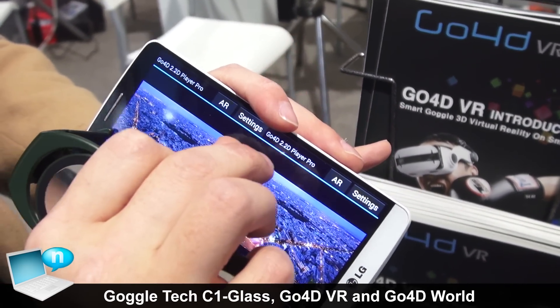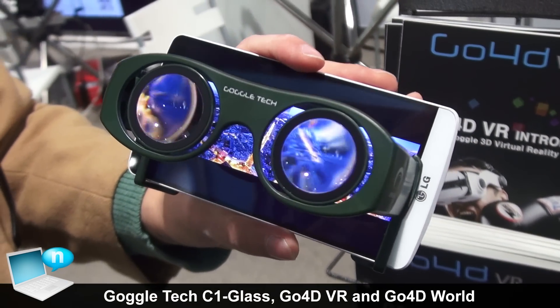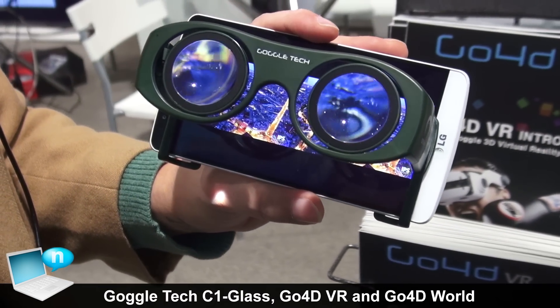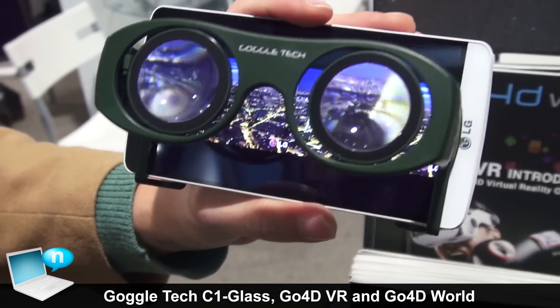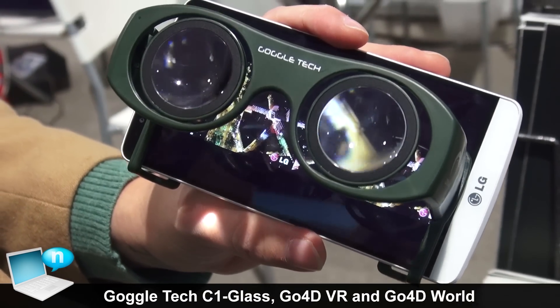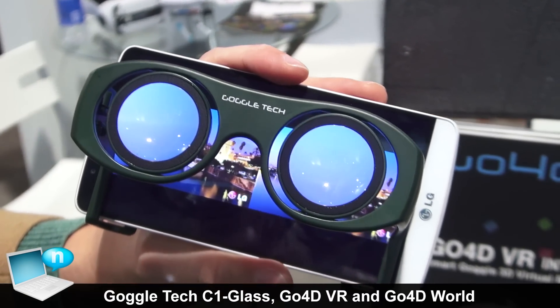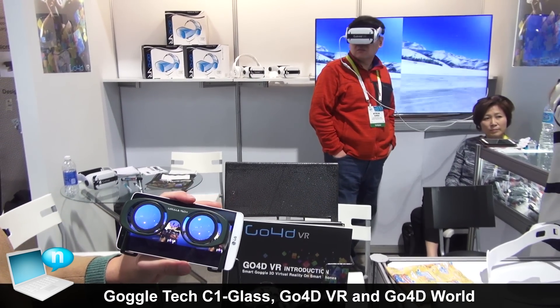This app is compatible with our C1 glasses — these are here and they are going for $22 retail — and then we have our hands-free headset as well, which is retailing for $99 and is essentially the same thing. These glasses are adjustable for pupil distance, easy to focus, and as you can see it follows the head tracking quite well.